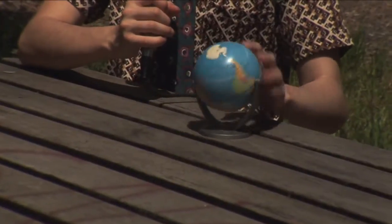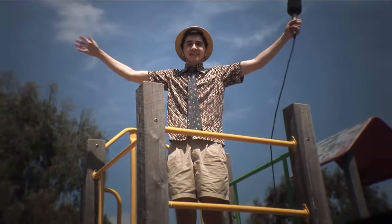In the past, dinosaurs lived everywhere, all over the world, on planet Earth. They lived on planet Earth almost 200 years ago. That's a long time.